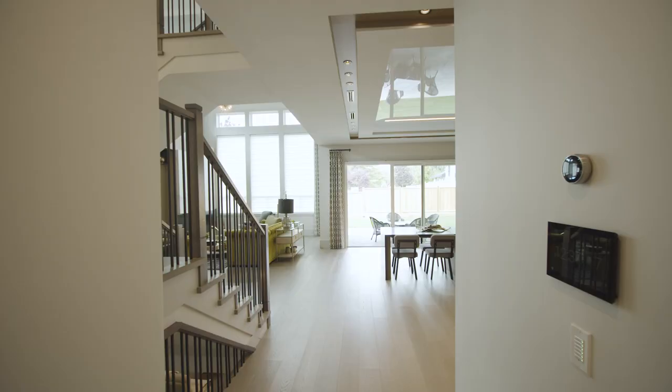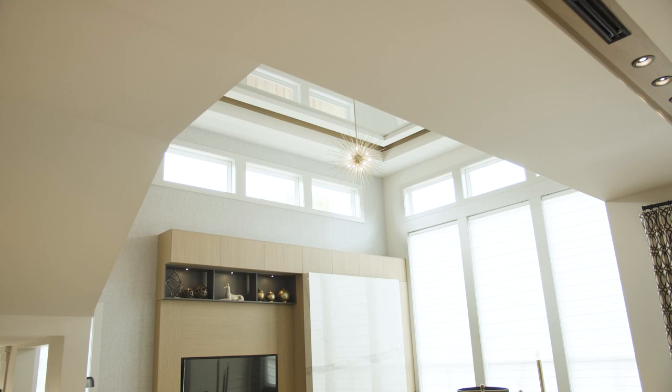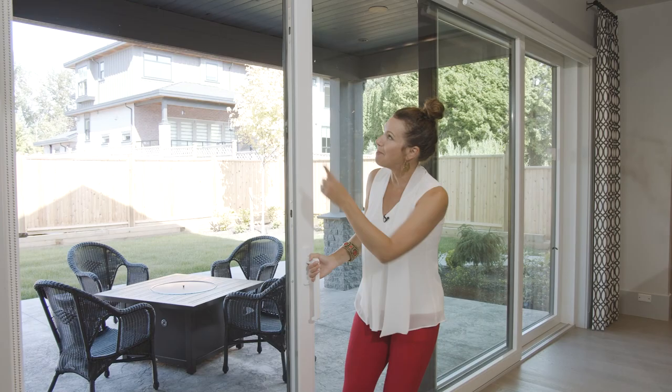This modern home is on five levels, features five bedrooms, six and a half baths and so much living space. And speaking of space, look at this easy access to a massive covered patio.